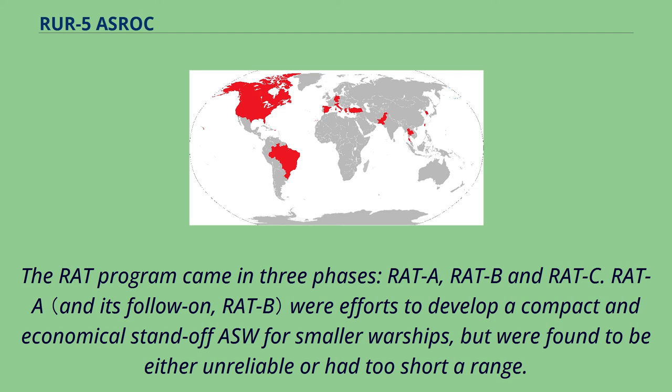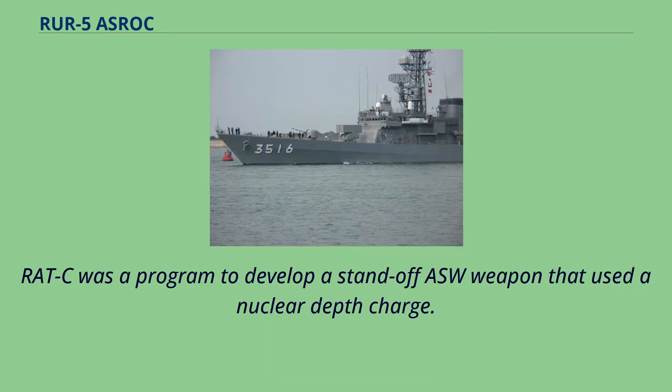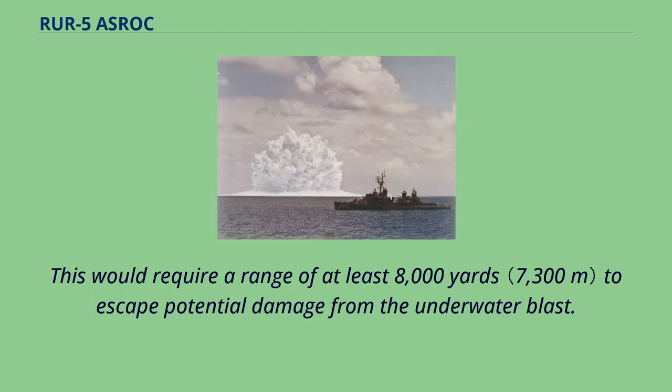An extended-range torpedo delivered by parachute would allow warships standoff capability to attack hostile submarines with very little advance notice. The RAT program came in three phases — RAT-A, RAT-B, and RAT-C. RAT-A efforts to develop a compact and economical standoff ASW weapon for smaller warships were found to be either unreliable or had too short a range. RAT-C was a program to develop a standoff ASW weapon using a nuclear depth charge, requiring a range of at least 8,000 yards to escape potential damage from the underwater blast.